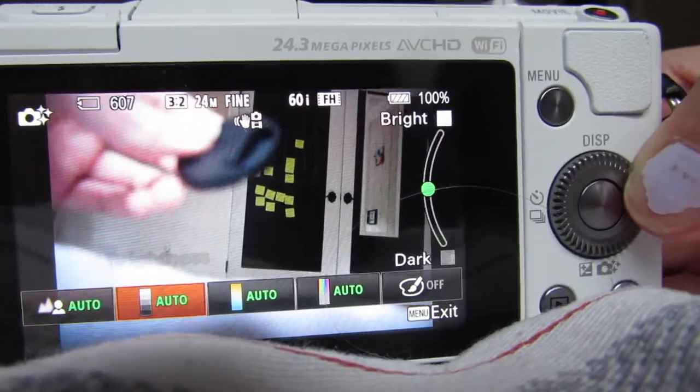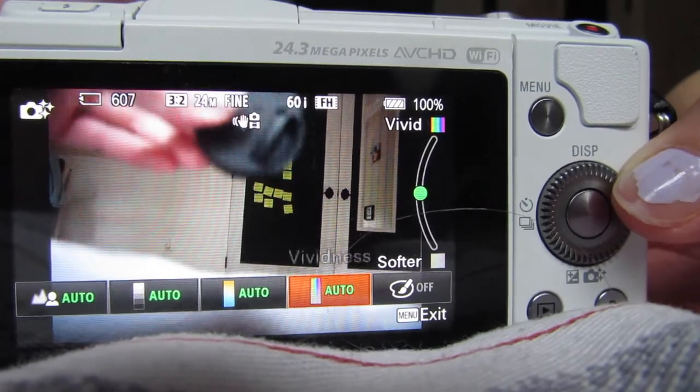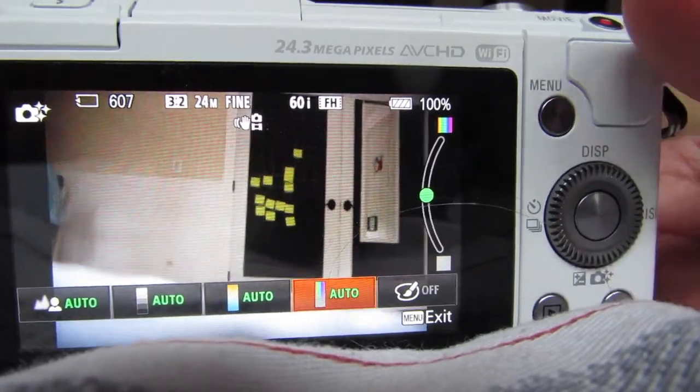There are so many options on here like brightness and color vividness, stuff like that, and my old camera didn't have that. So I think this is really cool.